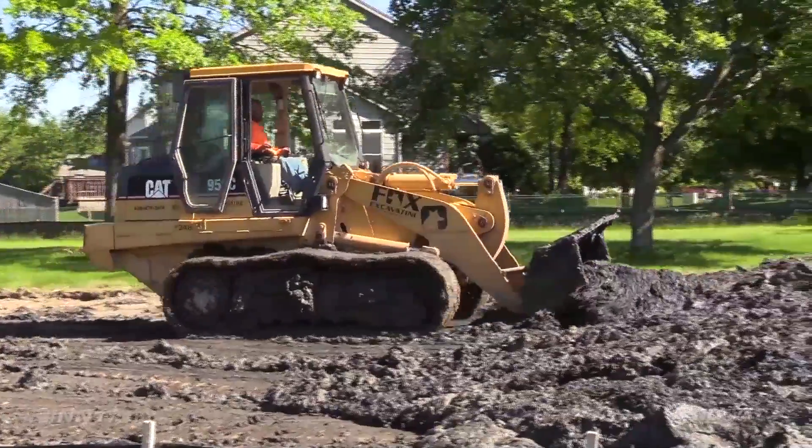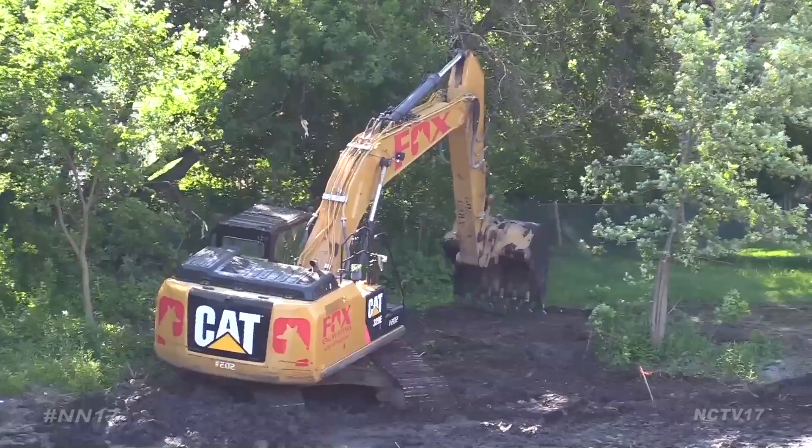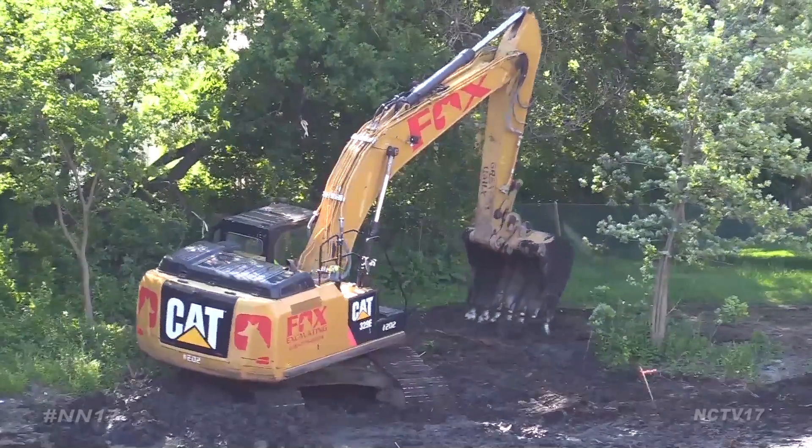The work is scheduled to be completed by early fall. For Naperville News 17, I'm Blaine Irwin. At the last park board meeting, the park district approved a roughly $65,000 plan to re-grade the shoreline of a pond at Cloud Creek Greenway.